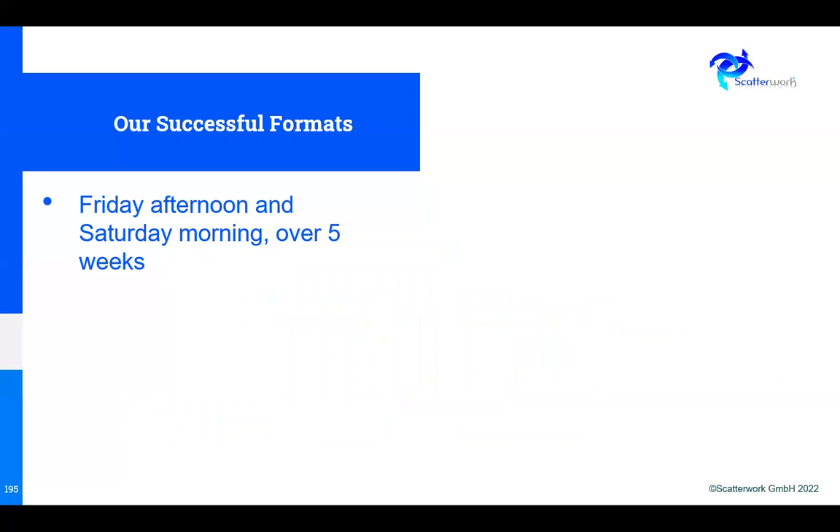Let me look at the formats that we offer, which we find more successful. One is Friday afternoon and Saturday morning — two half-days counting as a day, over five weeks. You're at the end of the week and do Friday afternoon then Saturday morning. It's probably easier than all-day Friday and Saturday, requires five weeks, and the chances are that your learning will be more effective.